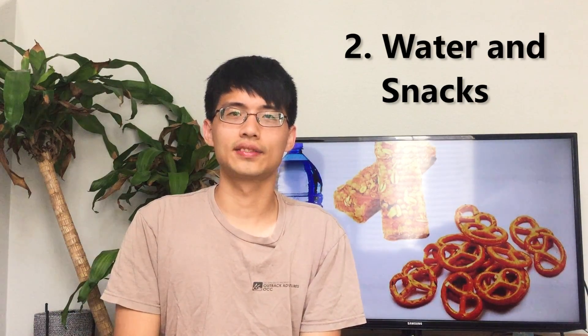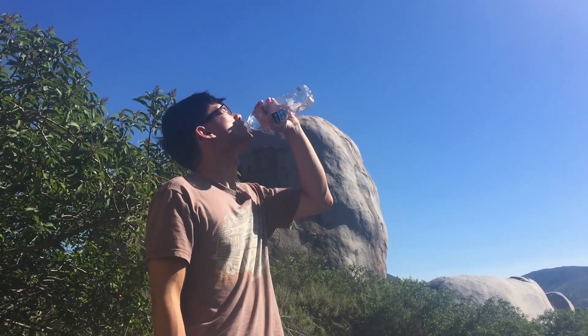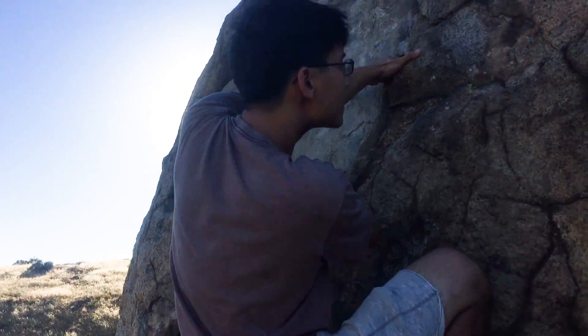The second item is water and snacks. The sunlight can be really strong, and you definitely want to drink water to keep yourself hydrated. A lot of energy will be consumed when you climb outdoors, so make sure to bring some snacks to keep yourself going.